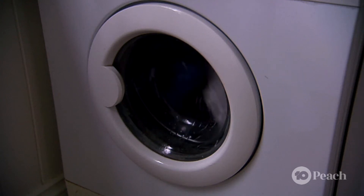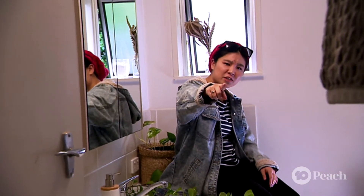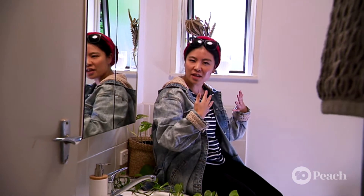Centripetal force is the force that keeps things going around in a circle, whereas centrifugal force is the force that makes the clothes fly out to the sides and the water fly out of them too. It's the same force you feel when you're on your skateboard and you go around a corner and you feel your body go to the other side.